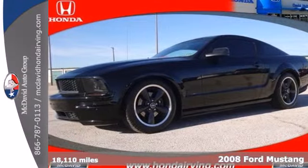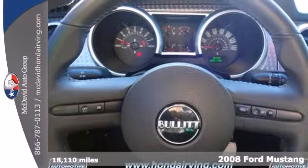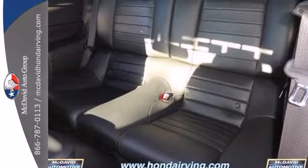Here's a 2008 Ford Mustang. It features the most fuel-efficient engine in its segment, dual airbags, power windows, locks and mirrors, a CD player, and multifunction remote.